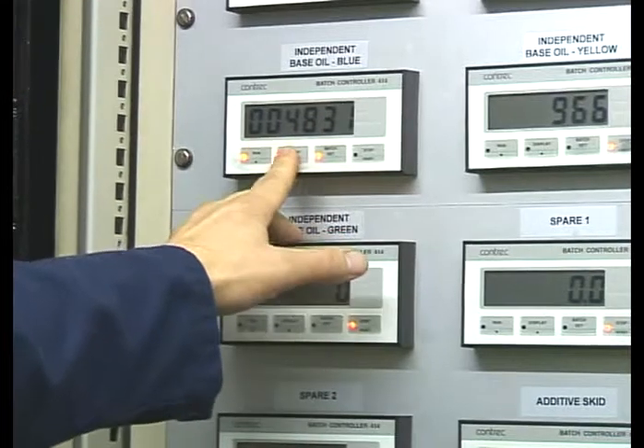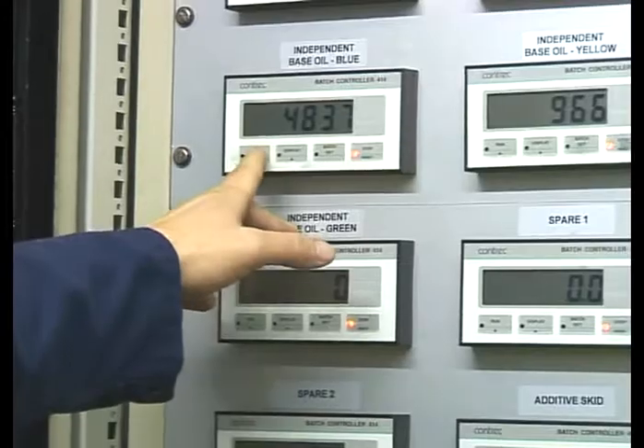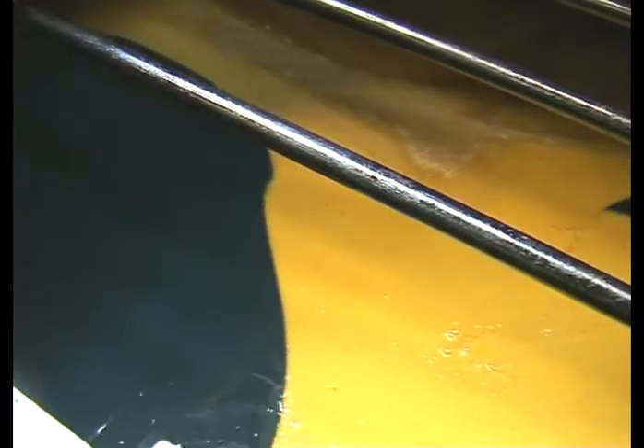Specialty additives are added directly to the blending vessel in sequence once their exact weight for the blend size has been measured. Certain additives can only be added at an elevated temperature to blend in successfully.